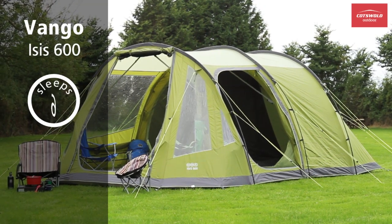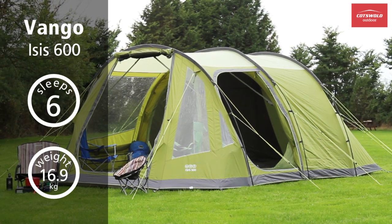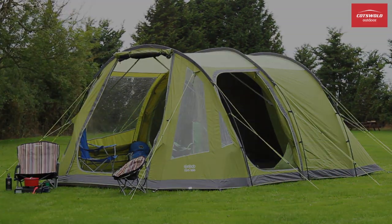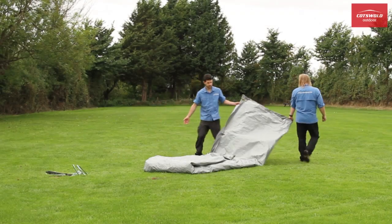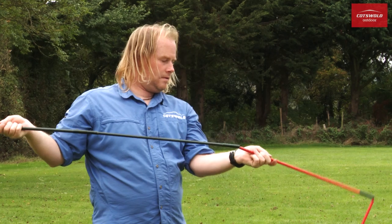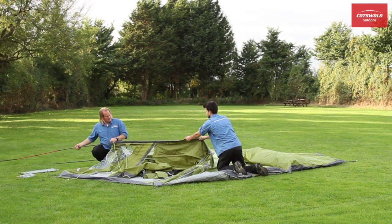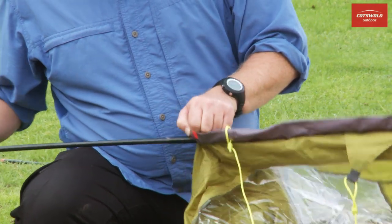The Vango Isis 600 is a great value six-person tunnel tent. Pitching all in one, with poles that are all identical to avoid any confusion, it's perfect for family camping.